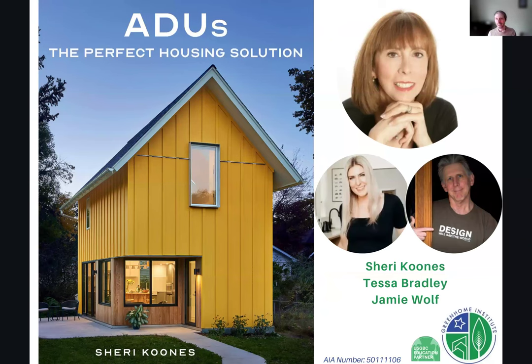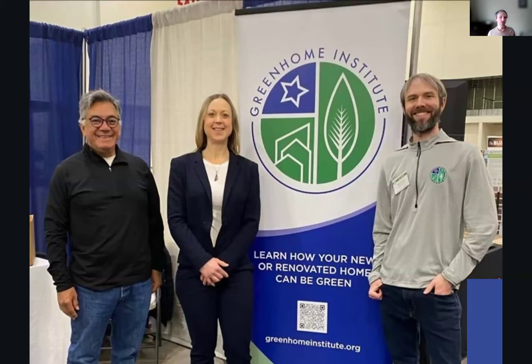Welcome everyone to ADUs: The Perfect Housing Solution. This course is brought to you by the Green Home Institute, a nonprofit with a mission to empower people to make healthier and more sustainable choices in the renovation and construction of the places we live.